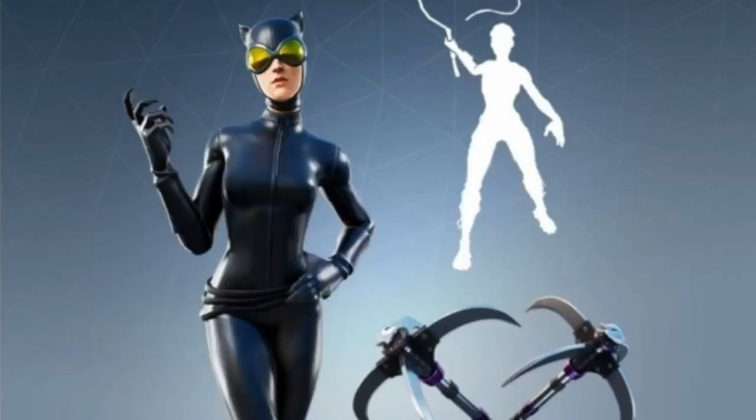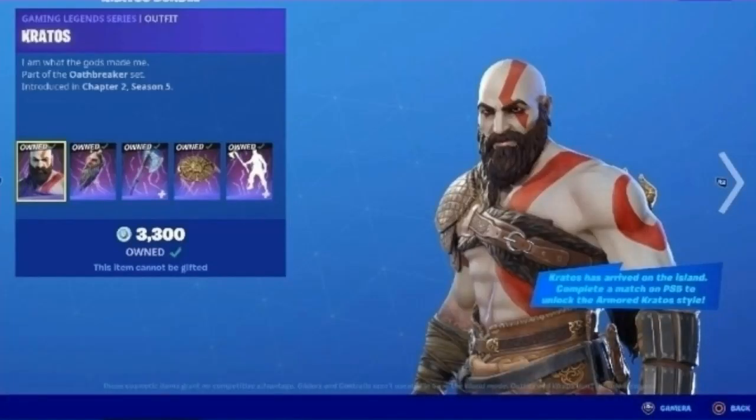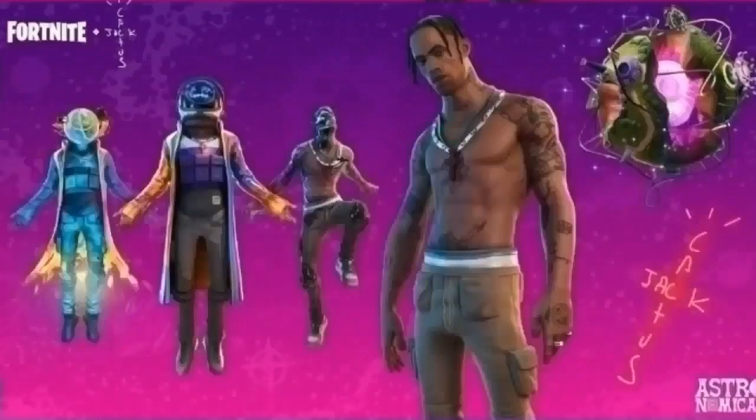Starting off with the special items, first we have the Carous bundle — this is definitely going to be in the item shop tomorrow with a 99% chance of arrival. The Carous bundle has a 93% chance of arrival.